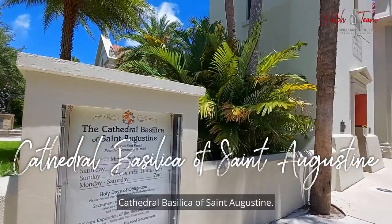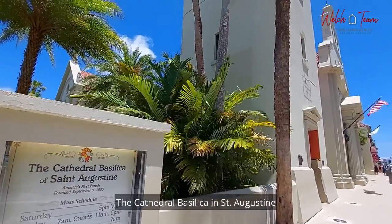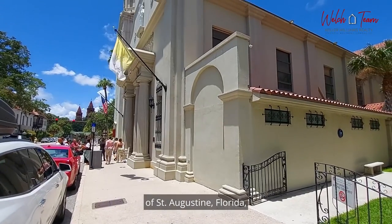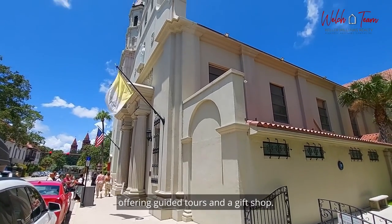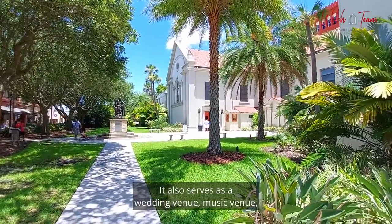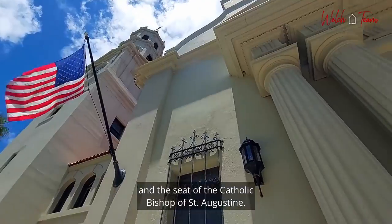Cathedral Basilica of St. Augustine. The Cathedral Basilica in St. Augustine is a historic cathedral in the heart of St. Augustine, Florida, offering guided tours and a gift shop. It also serves as a wedding venue, music venue, and the seat of the Catholic Bishop of St. Augustine.